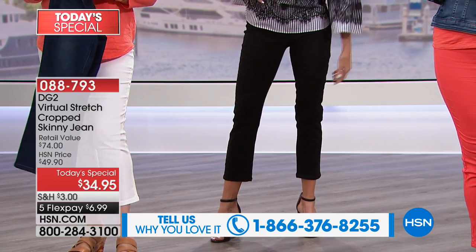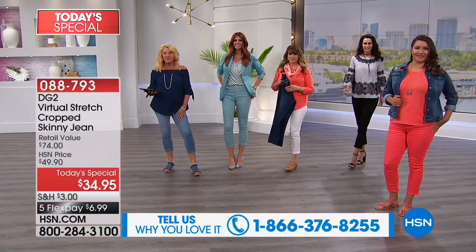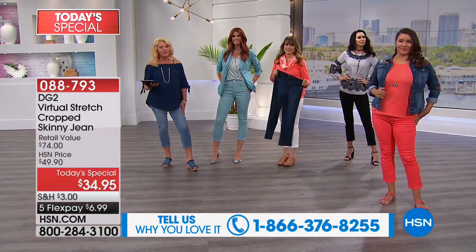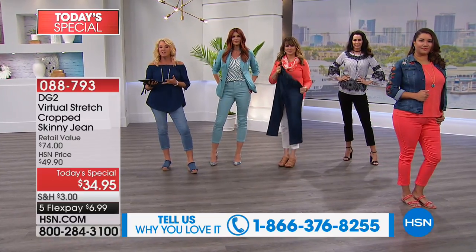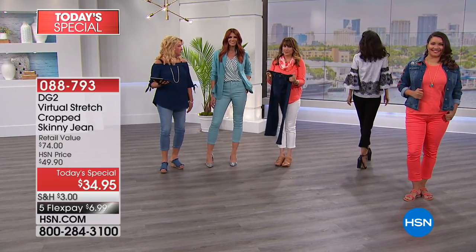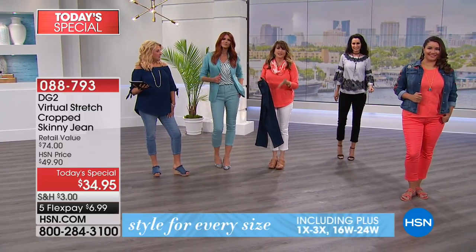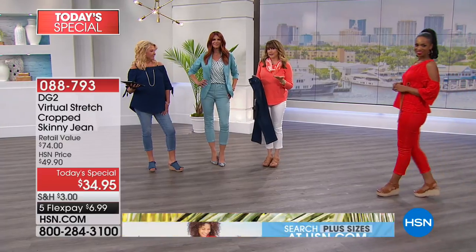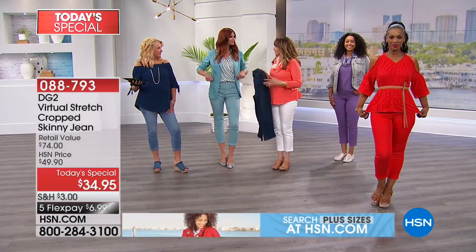Come share how many you own and what you love about virtual stretch. Quick update: over 8,500 have now been ordered in about nine minutes. If you're thinking about ordering, definitely pick your size, color, and length. We have three lengths: 22-inch for petite, 24-inch, and 26-inch. It's nice to have such a variety.